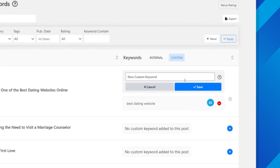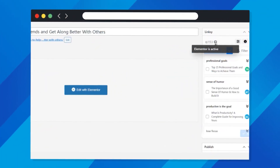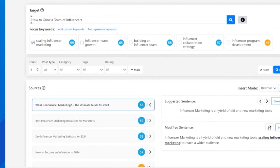Linksy integrates with your SEO plugin and continues where it stops for content analysis. Plus, use Linksy with your favorite page builder and in your language of choice.